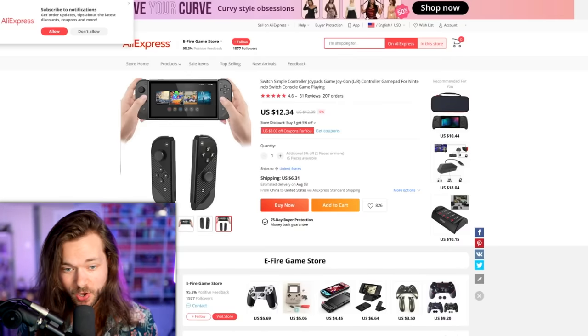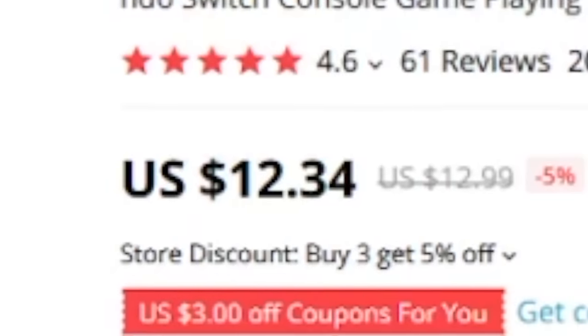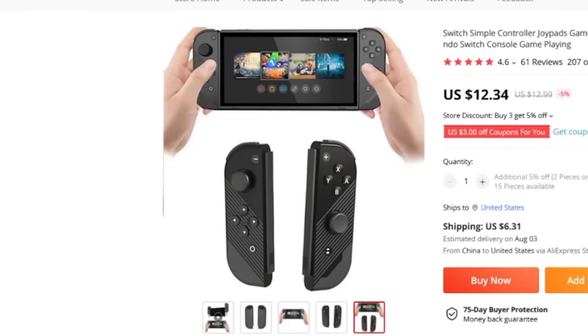We have had a lot of Joy-Cons — just straight Joy-Cons in this video — but these I think are the cheapest ones I've seen ever. They're $12. I don't think you can get cheaper than $12 Joy-Cons.